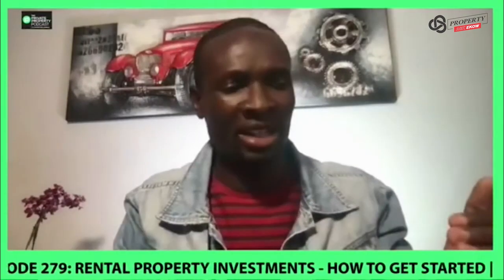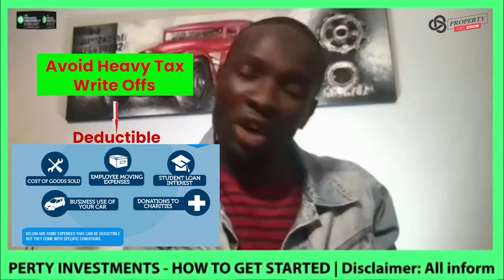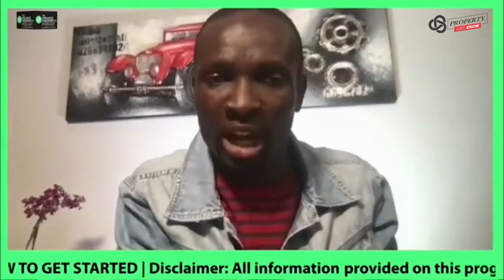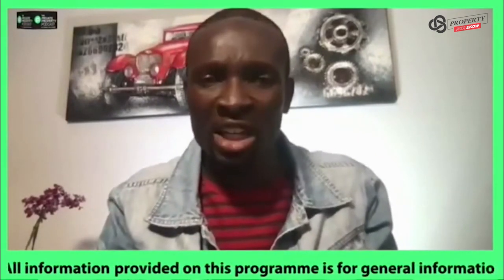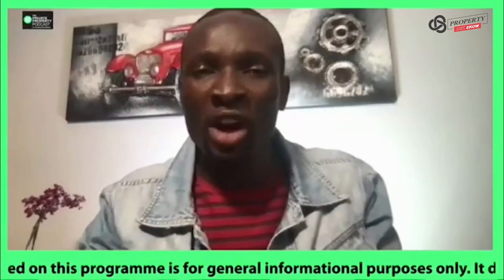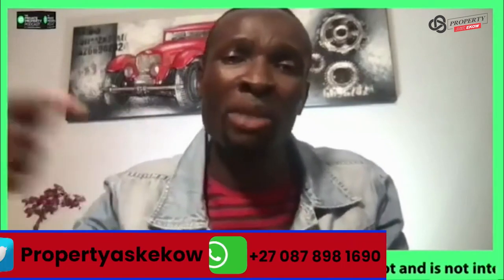Because the banks looked at it and they said, for example — and this is an actual example, first-hand experience — in 2014 I was about to buy a property. Banks looked at my financials and said your income was very, very low, and therefore it impacted on my affordability.